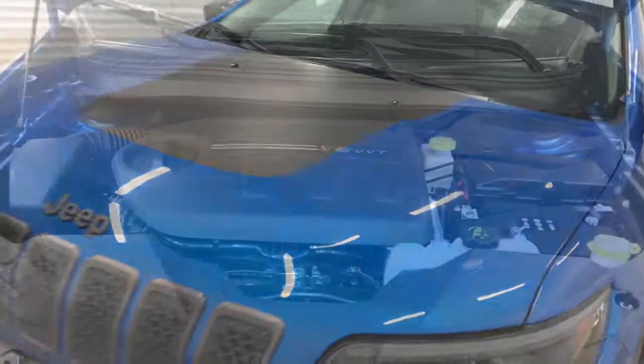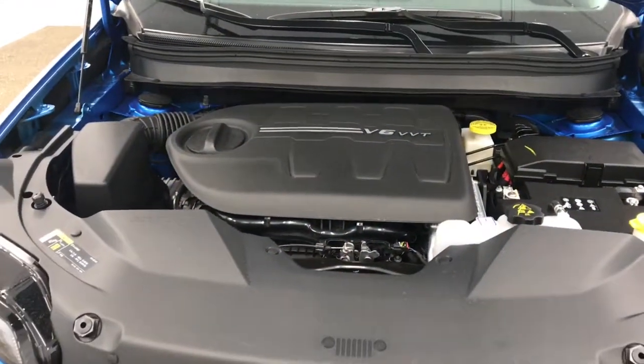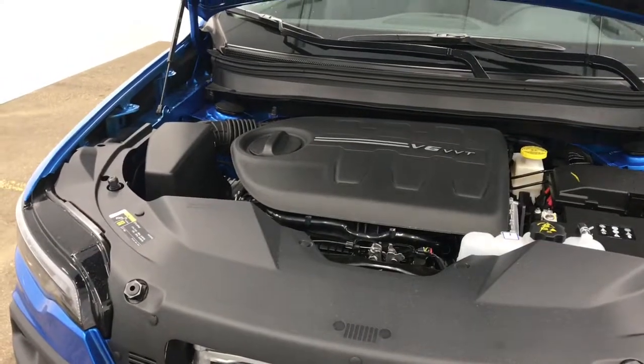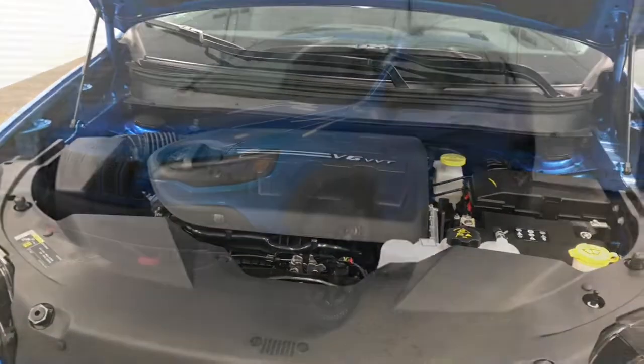Now, let's take a look under the hood. We have our 3.2-liter Pentastar VVT V6 engine. This engine is equipped with 271 horsepower.